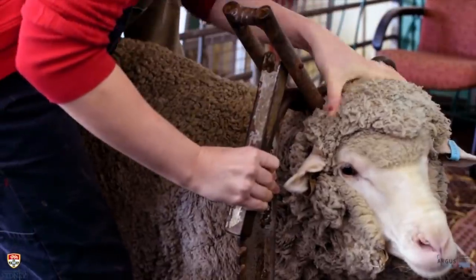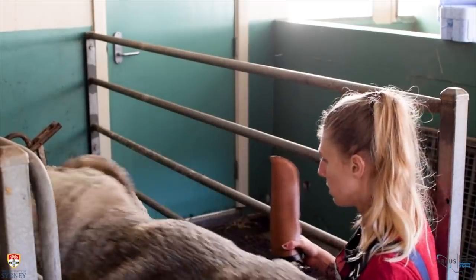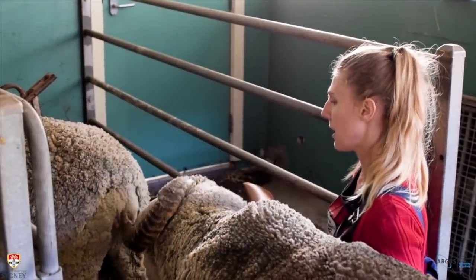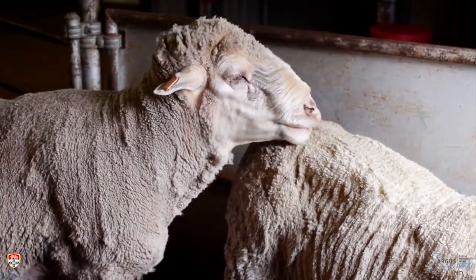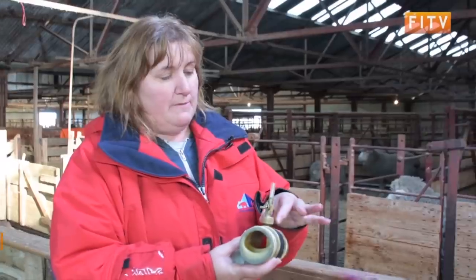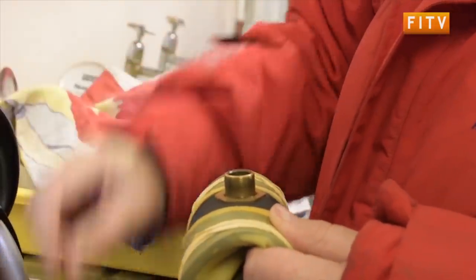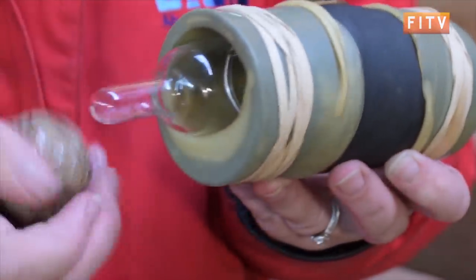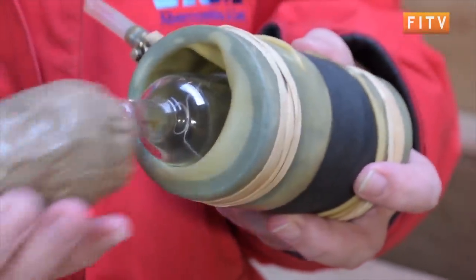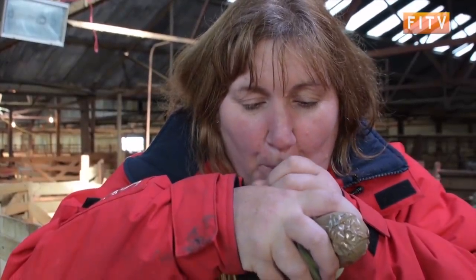Generally, ram masturbation and semen collection will carry out as follows. A teaser ewe will be restrained in a headstool. A ram is then let into the collecting area. Rams will be allowed to express their sexual behaviours towards the restrained ewe, while the semen collector crouches behind them with an artificial vagina in their hand. We fill it up with hot water so it keeps it at the right temperature, and that is what we use. It's very simple and very effective.